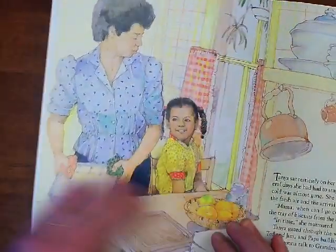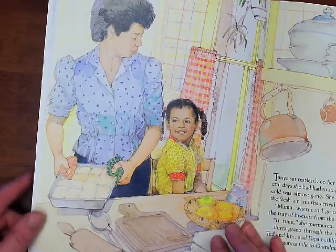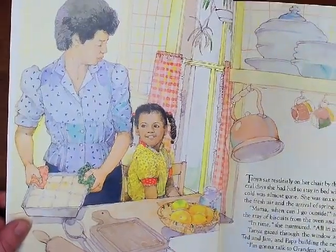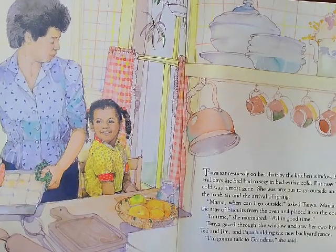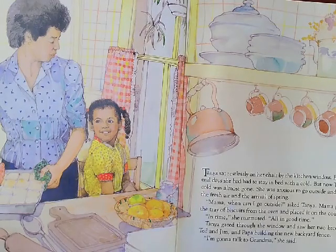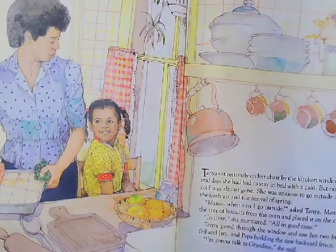Tanya sat restlessly on her chair by the kitchen window for several days. She had had to stay in bed with a cold, but now Tanya's cold was almost gone. She was anxious to go outside and enjoy the fresh air in the arrival of spring. "Mama, when can I go outside?" asked Tanya. Mama pulled the tray of biscuits from the oven and placed it on the counter. "In time," she murmured, "all in good time." Tanya gazed to the window and saw her two brothers, Ted and Jim, and Papa building the new backyard fence. "I'm going to talk to Grandma," she said.